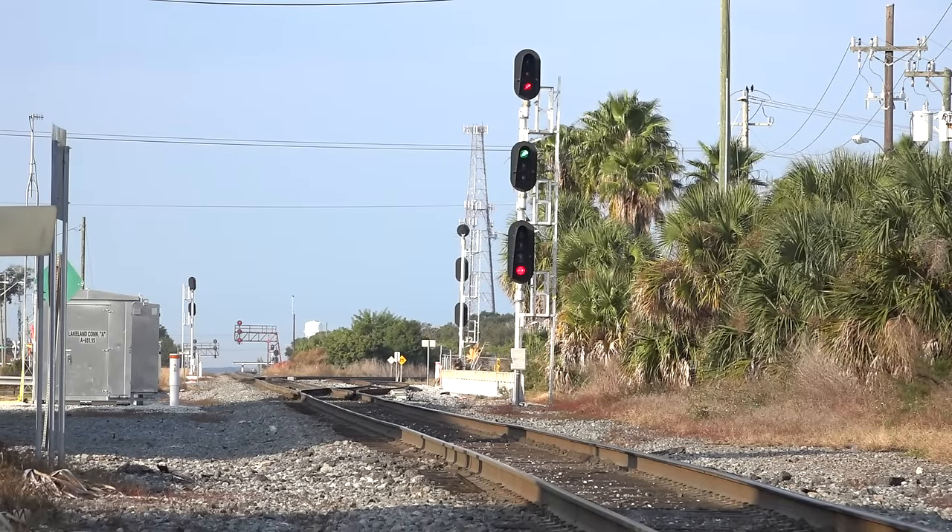Earlier we covered the medium clear aspect, red over green, which indicates medium speed through turnouts, crossovers, sidings or switches, then proceed at maximum authorized speed.